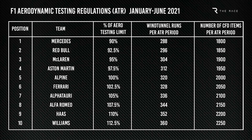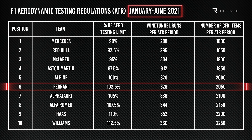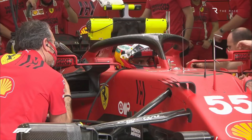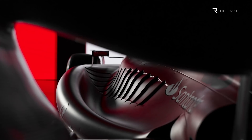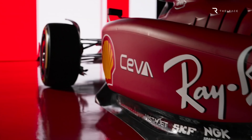The lower a team finishes in the championship, the more wind tunnel time and CFD work they get. Ferrari finished sixth in its miserable 2020 season, so last year it was allowed to do more development work than Mercedes and Red Bull. Ferrari did not have the distraction of a championship fight last year, but more importantly it had extra resources available. As Ferrari was able to do more work last year, it probably had a more mature 2022 concept by the end of 2021. This is almost certainly a factor in why it could afford to be patient in introducing major upgrades.